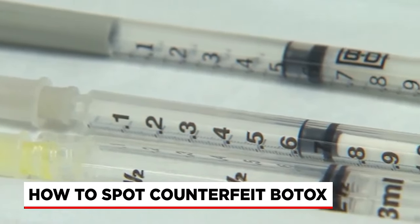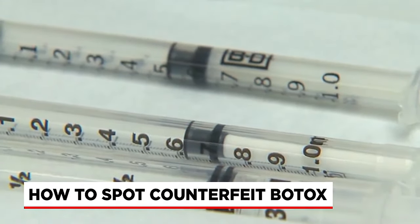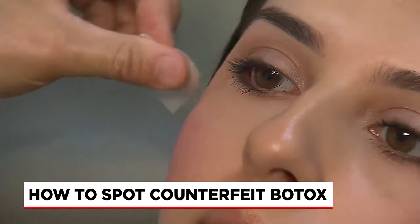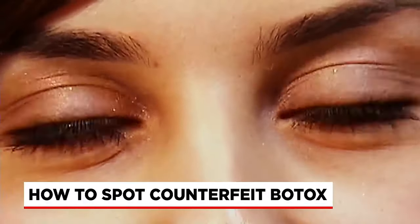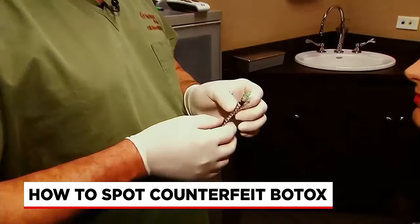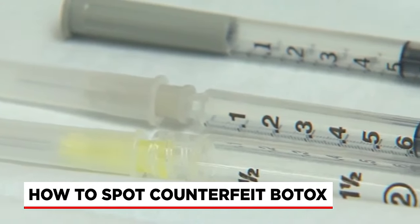A new warning for counterfeit Botox containing dangerous bacteria. People in at least two states have been hospitalized after receiving cosmetic injections administered in a non-medical setting. That is why it's so important to check the credentials of the person who has given you the Botox.